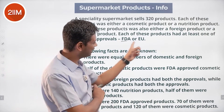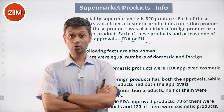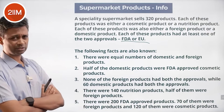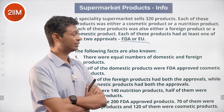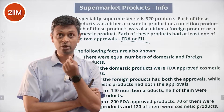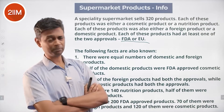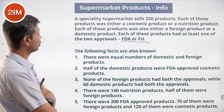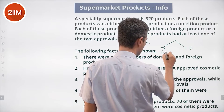There's no overlap between cosmetic and nutrition, and no overlap between foreign and domestic. But there is an overlap between approvals — FDA or EU. You could have FDA approval alone, EU approval alone, or both approvals. So 320 products broken in three different ways. There were an equal number of domestic and foreign products: 160 and 160.